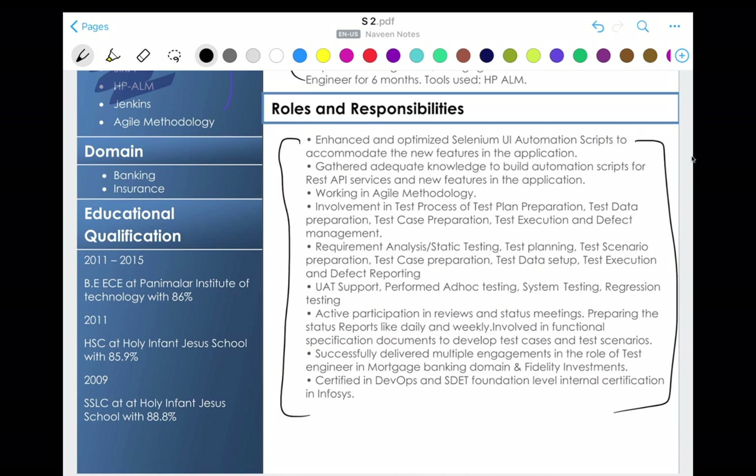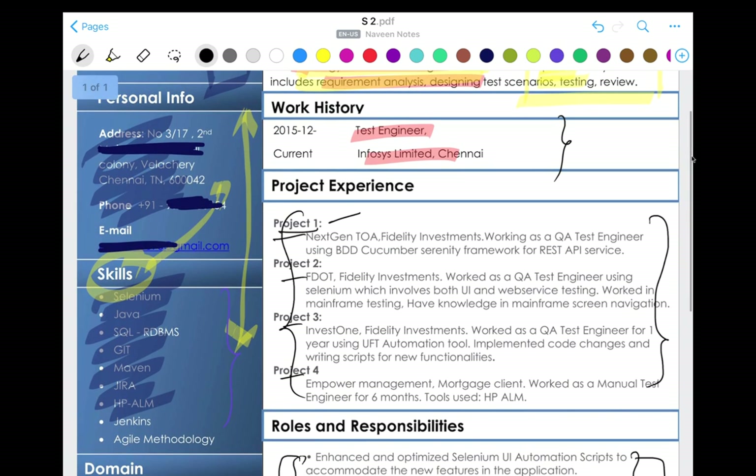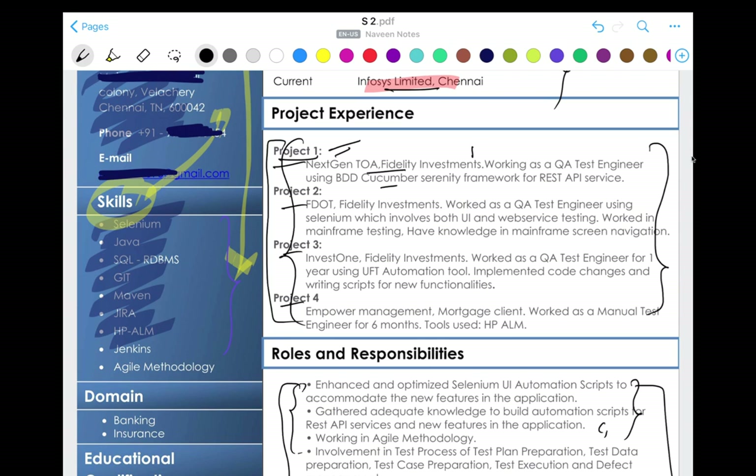I won't prefer this format because I'm not sure which bullet point belongs to which company. For example, 'participating in reviews and status meetings' — in which project, in which company? That part is missing. Don't combine everything together. Write it clearly: this is company name, this is project one with its roles and responsibilities, then project two with its roles and responsibilities — like that. It's much cleaner.